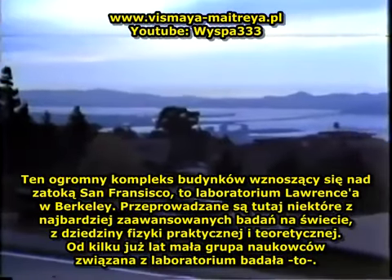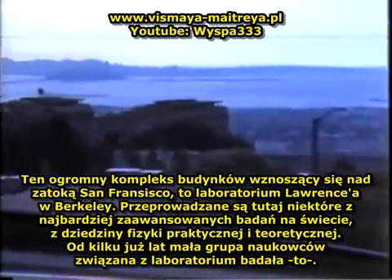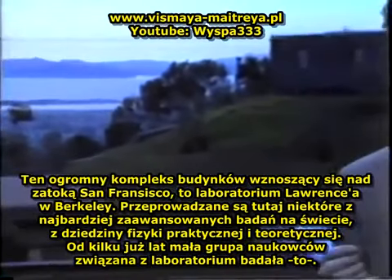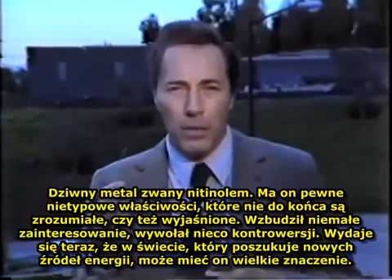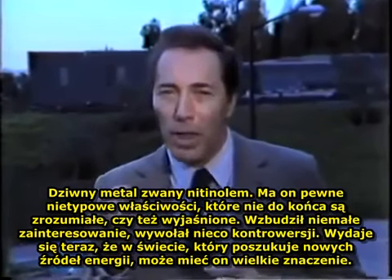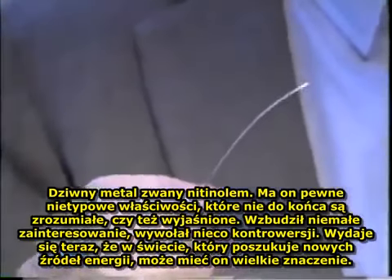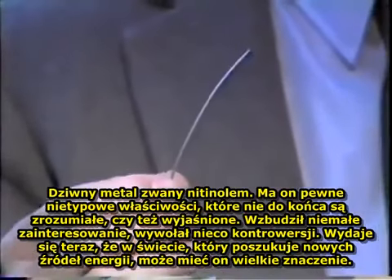This giant complex of buildings overlooking San Francisco Bay is the Lawrence Laboratory at Berkeley. Some of the world's most advanced research in theoretical and practical physics is being done here. For some years now, a small group of scientists attached to the laboratories have been investigating nitinol, a curious metal with certain anomalous properties not yet fully understood. It has caused considerable interest, generated some controversy, and in a world searching for new sources of energy, it may have profound consequences.